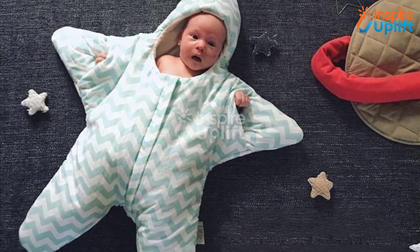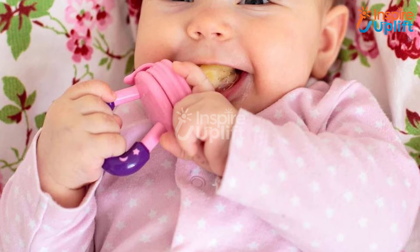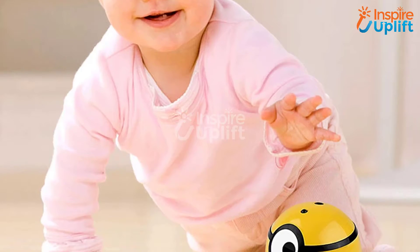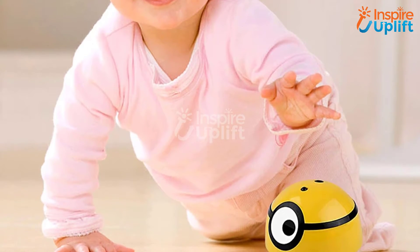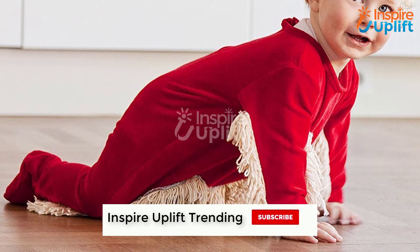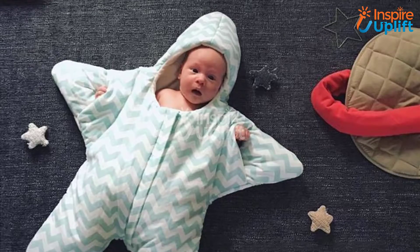Hello guys, in this video we will present eight happening baby items that every parent should buy. The items are gathered according to their usage, quality, price, and convenience. For more information regarding products, check the links shared in the description box. Before moving on, subscribe to our channel and press the bell icon for the latest video updates.